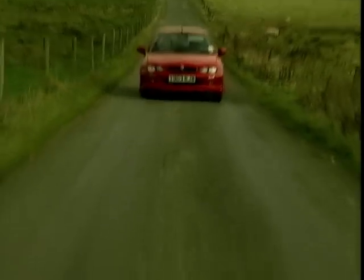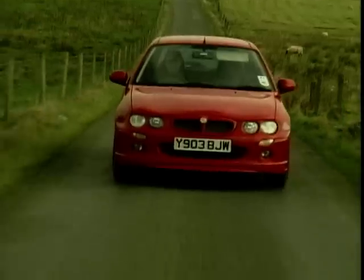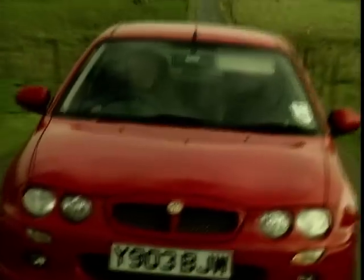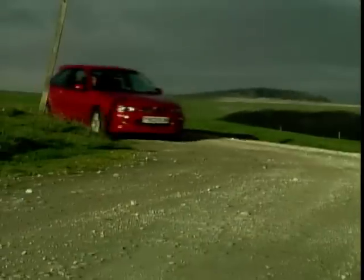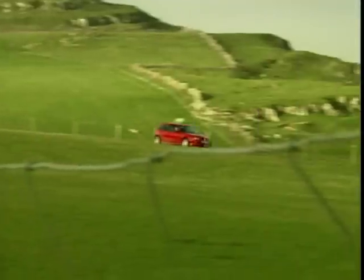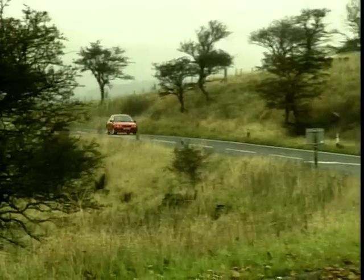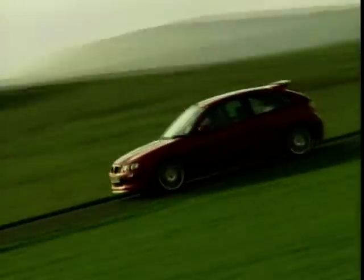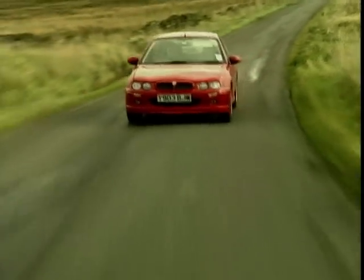It is basically a Rover 25 in a gangster suit, but somehow it does the business. It's a sharp performer, the ride is hard but not harsh, there is a fair bit of road noise, and the interior isn't fooling anyone — pure Rover 25. It comes fifth here simply because we wonder if it'll ever really overcome the pork-pie-hat-and-box-of-tissues-velcroed-to-the-parcel-shelf image of its forebears.